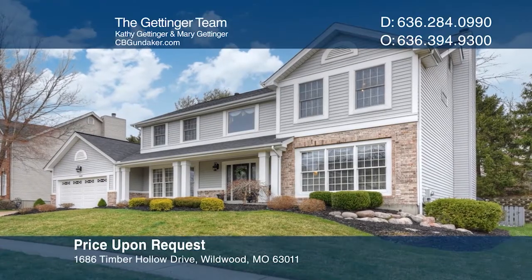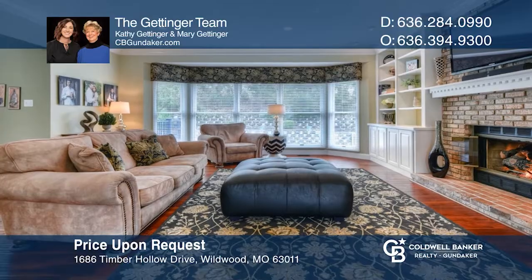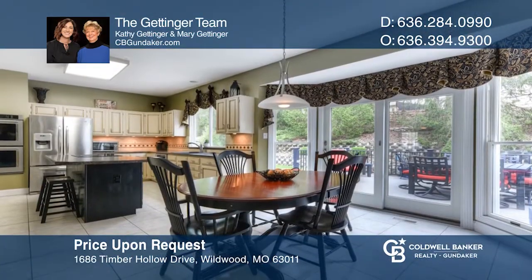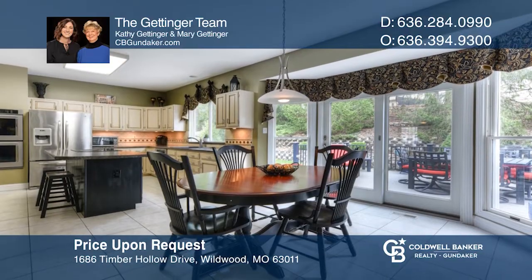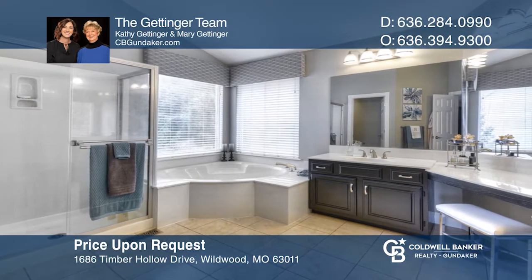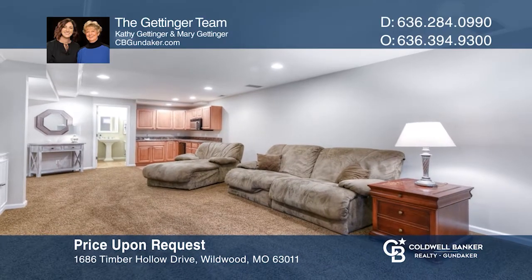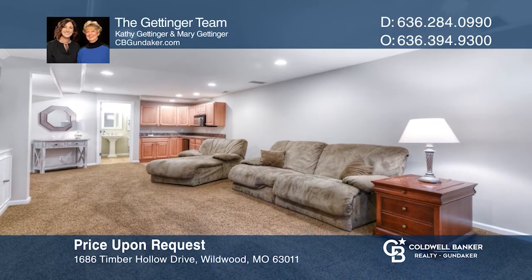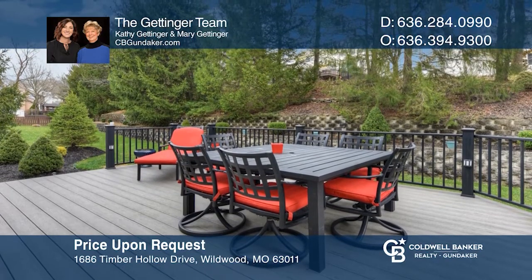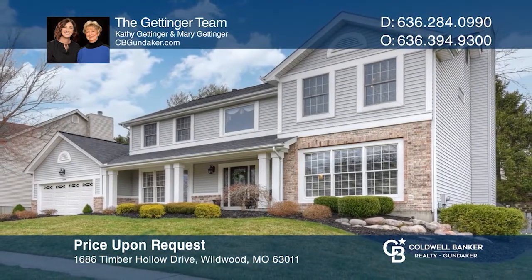You will love this beautiful four-bedroom, three-and-one-half bath home in Wildwood featuring wide plank wood floors. The kitchen features stainless appliances, center island, and organized walk-in pantry. Enjoy a relaxing evening on the composite deck or stamped concrete patio. There's plenty of additional living space in the finished lower level. To see your new home in person, schedule a tour with the Gettinger Team.